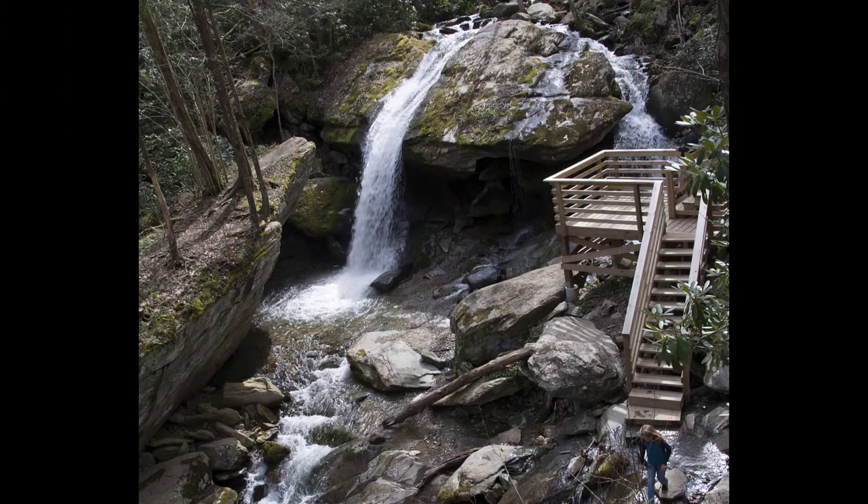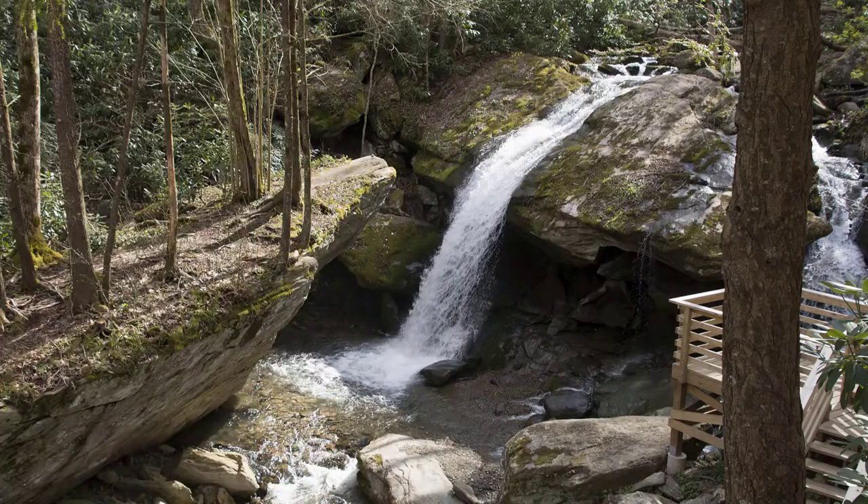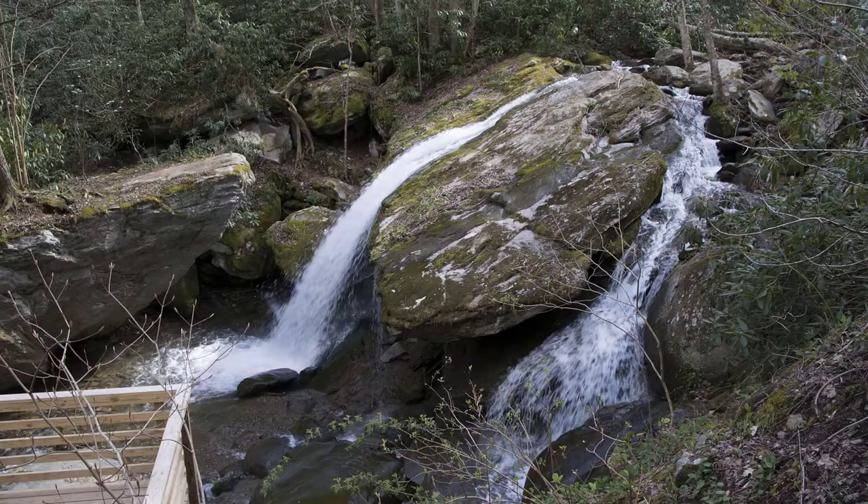The way the trail curves around, you'll see this point before you get to the viewing platform, but it's a real nice view of the waterfall. As you get a little closer — still before the platform — you just get beautiful views of the falls. A little bit further, you're just above the viewing platform, and it's a nice photo opportunity.